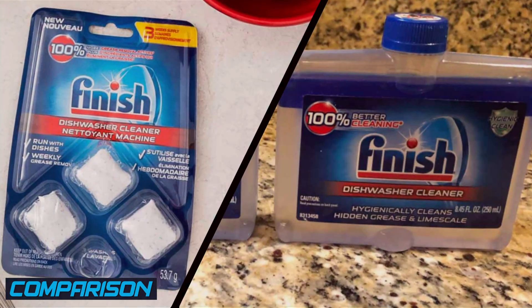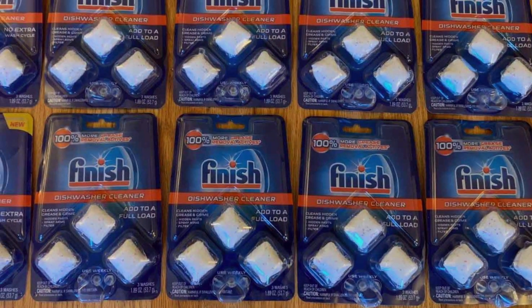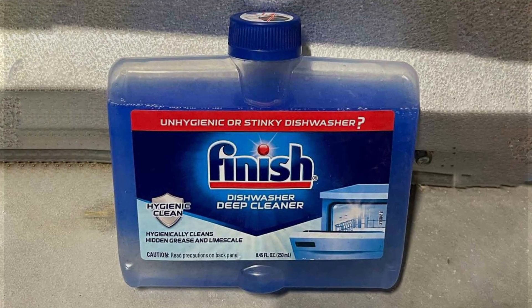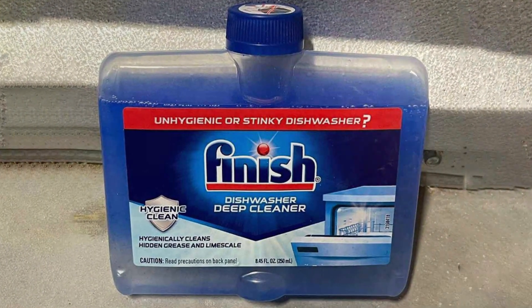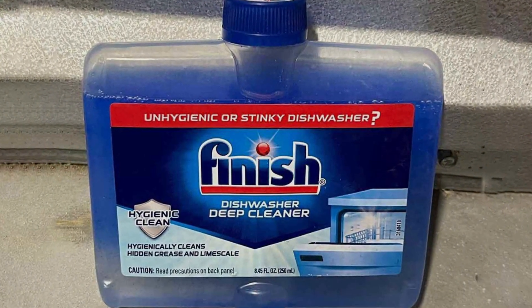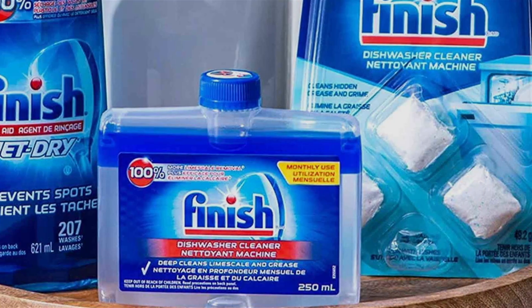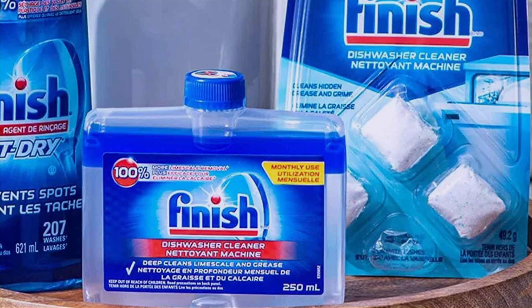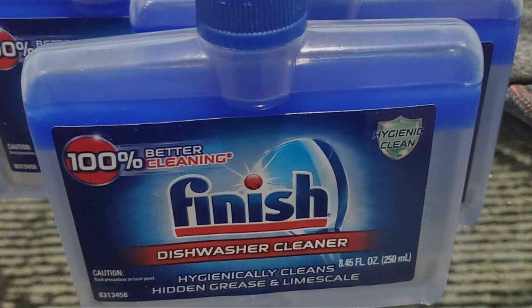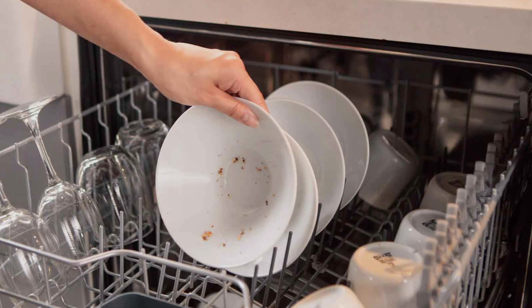Choosing a winner between Finish cleaner tablets and liquid ultimately boils down to personal preference and specific needs. If you value convenience and a no-fuss cleaning process, the Finish cleaner tablets are your go-to choice. However, if you prefer the flexibility of adjusting detergent amounts and are keen on getting that extra shine, Finish liquid cleaner might be more up your alley. The great dishwasher debate: while each has its merits, the choice depends on what you value most — the set-it-and-forget-it ease of tablets or the customizable cleaning power of liquid. Whichever you choose, you are in for a clean set of dishes.